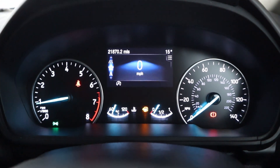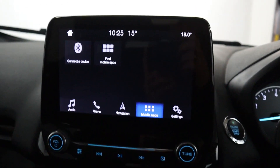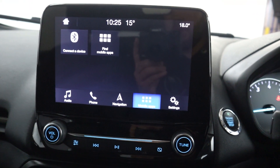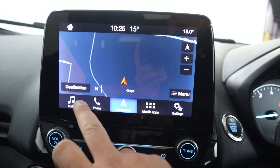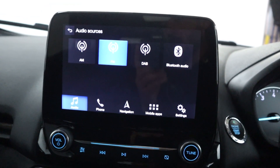There's a nice clear instrument cluster with a digital centre and steering wheel controls on either side. You've got mobile apps via USB, as well as maps and navigation, Bluetooth connection for your phone, radio and Bluetooth audio.